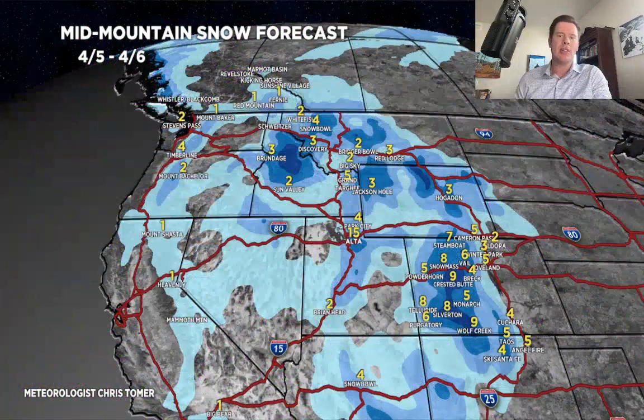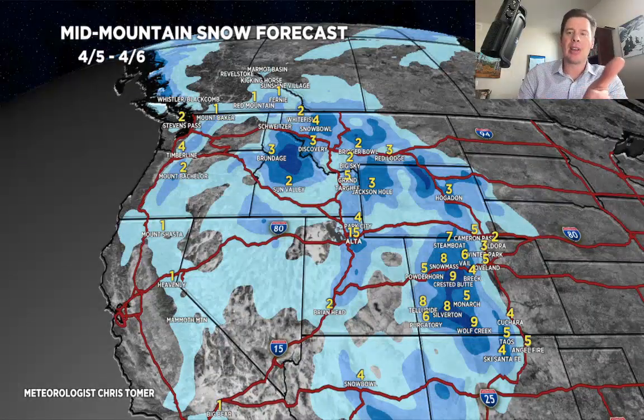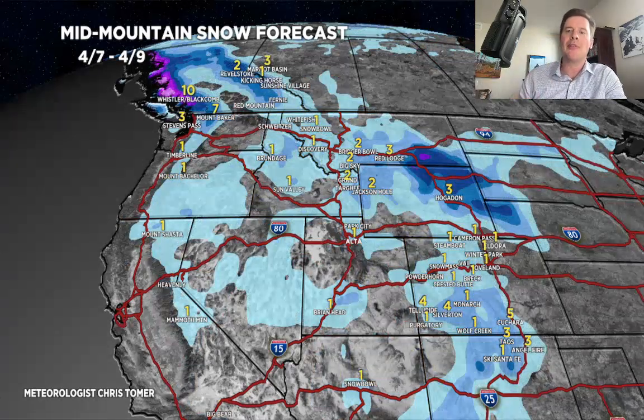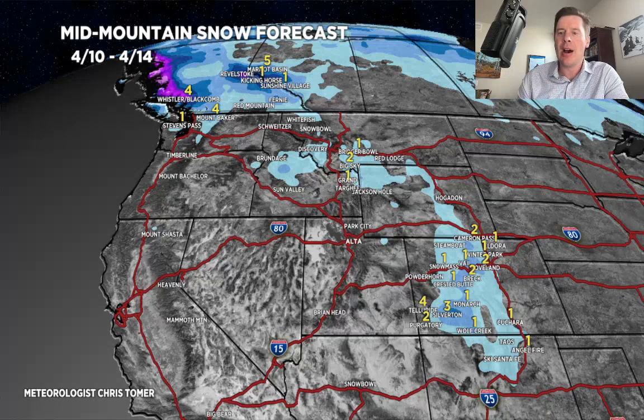Let's look at the snow by time period. This is the rest of today through tomorrow — most of this happens tonight and tomorrow across the Wasatch, the Tetons, and also in Colorado. Next time period, 4/7 through 4/9: the low lifts north, so we'll see some additional snow in Wyoming and Montana. What you're seeing in Colorado and New Mexico happens with that second storm — it's very small but dives in on 4/8 and 4/9. Final time period, 4/10: a little bit of leftover snow in Colorado sliding down with the jet stream. Otherwise, everything starts to shift up into Canada after 4/10.